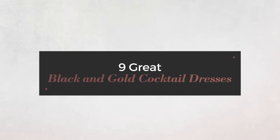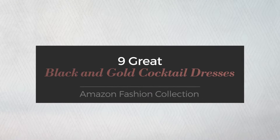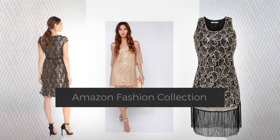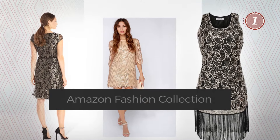9 Great Black and Gold Cocktail Dresses, handpicked from over 3,000 fashion designers' catalogues. At any time, click the circle and get the details about your favorite dress.